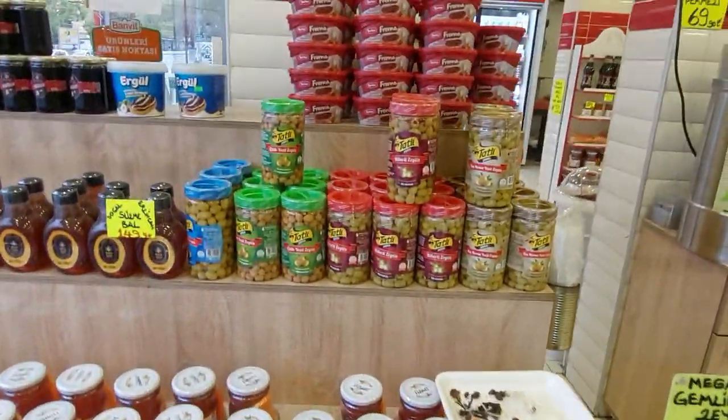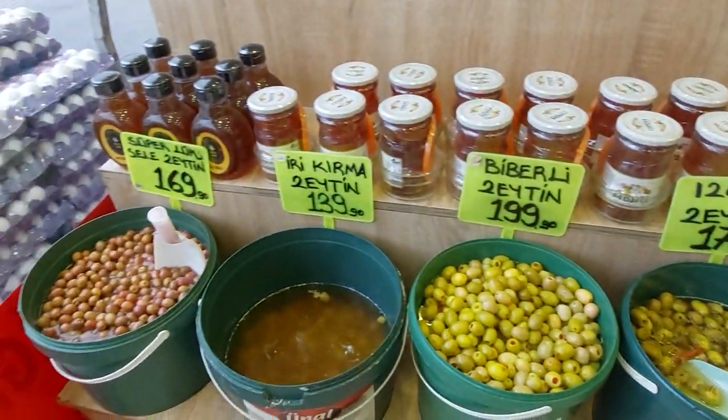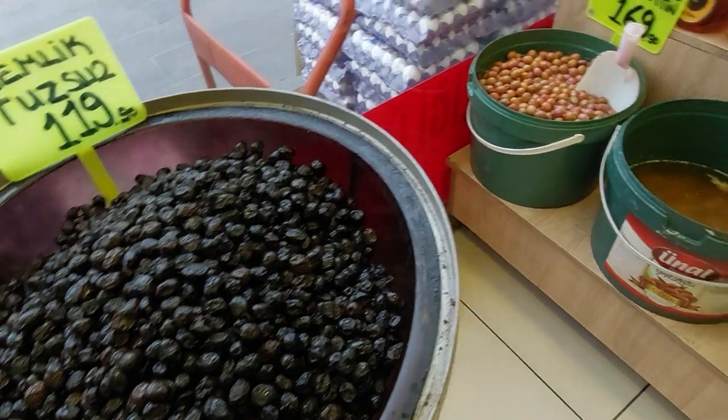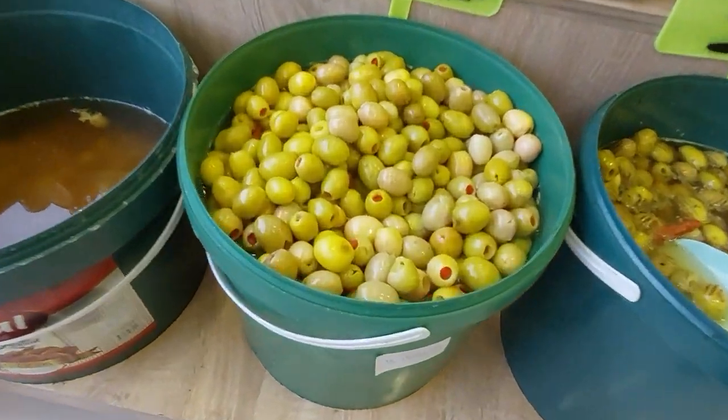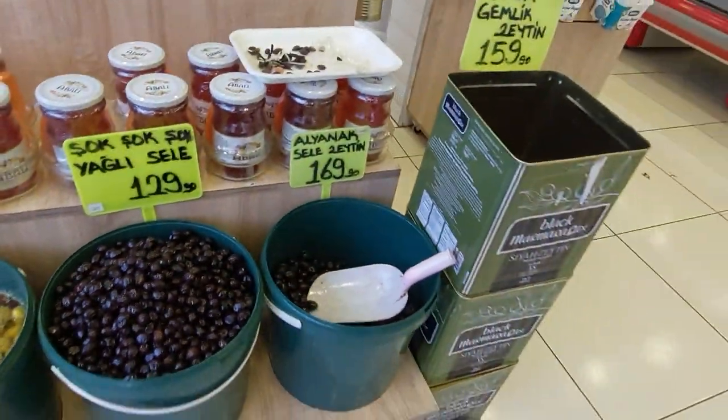Olives — a lot of olives! In this small shop, you can find everything — olive, honey. This is olive filled with chili, this is grilled olive, this is black olive.